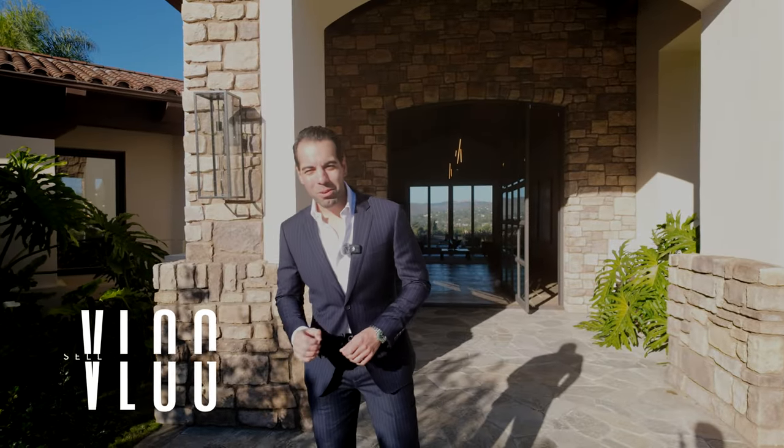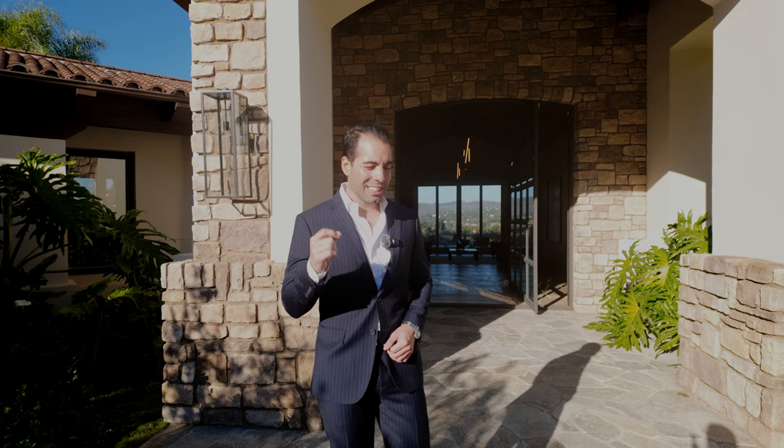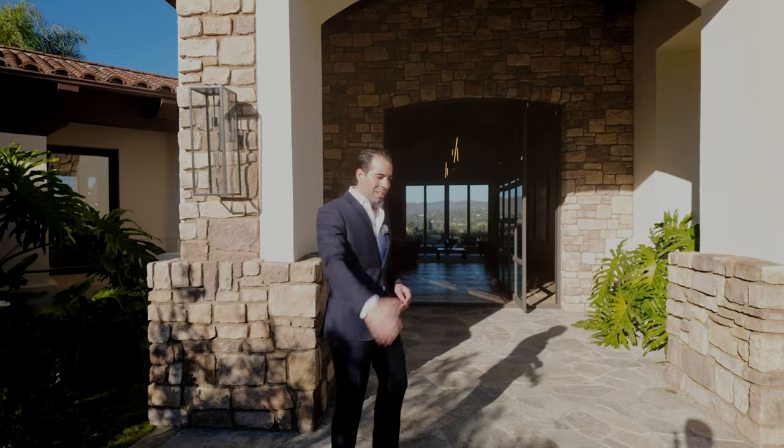Hey guys, welcome back to another sell with minimal vlog — this is a special one, a home tour. We're here at 5248 La Crescenta in Rancho Santa Fe: seven beds, seven and a half baths, just under 10,000 square feet. It just hit the market, and thanks to my good friend Jorge for letting us do this video. Just listed two days ago for $11.1 million — let's take a look.